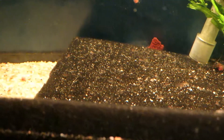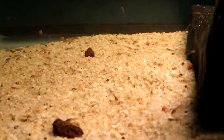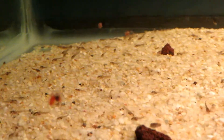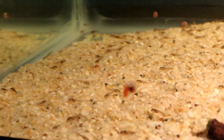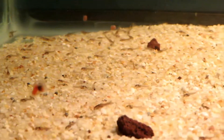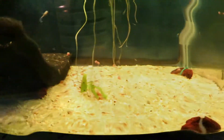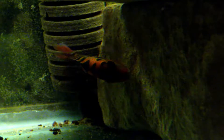The parents laid eggs on the Amazon sword that was up top — laid hundreds and hundreds of eggs — and it's like almost a little moving sand bed there on the bottom now.